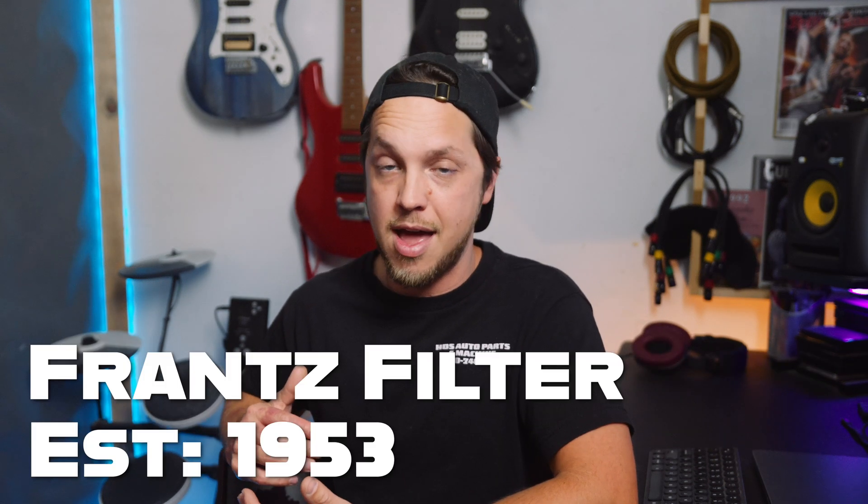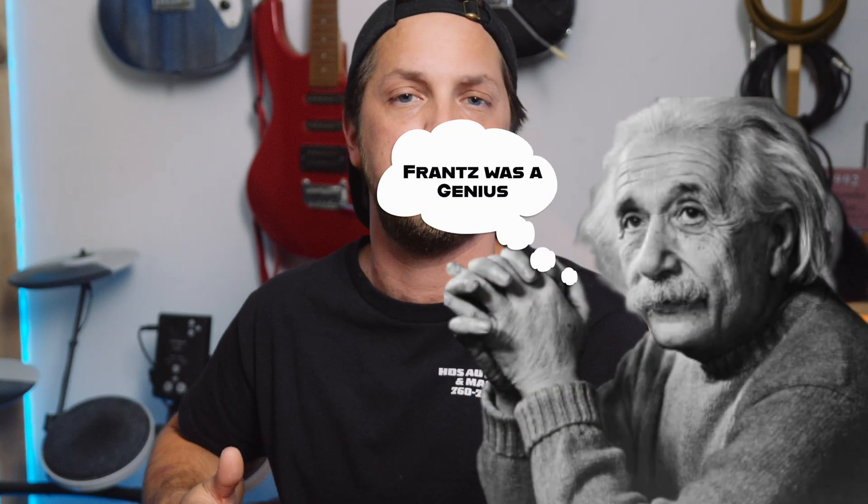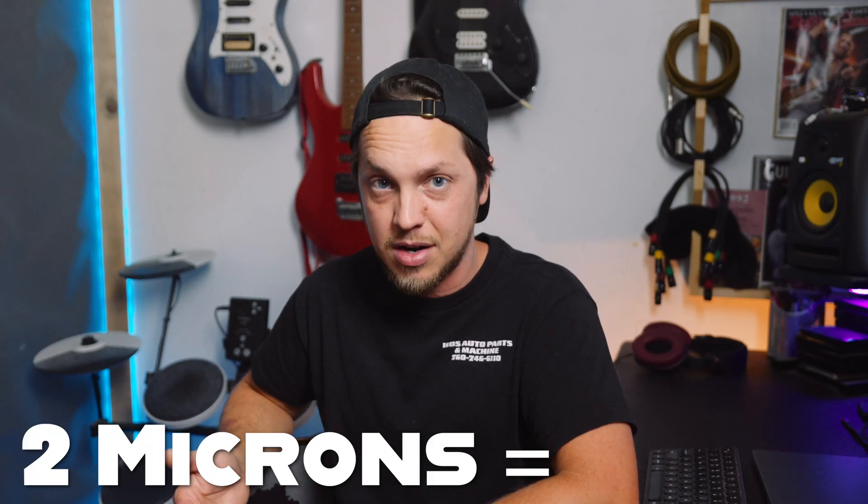Franz has been around forever. Turns out Franz himself was somewhat of a genius because he discovered that toilet paper is actually an amazing oil filter. It filters down to two microns, which is actually cleaner than when the oil is new.